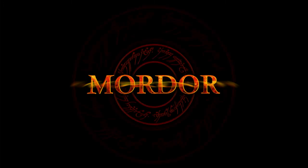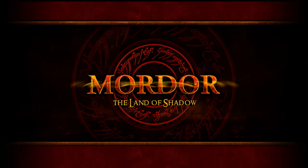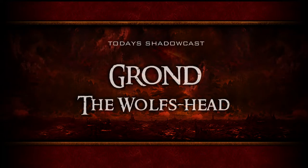Let us not simply walk into mortal... the land of shadow. Welcome everyone.